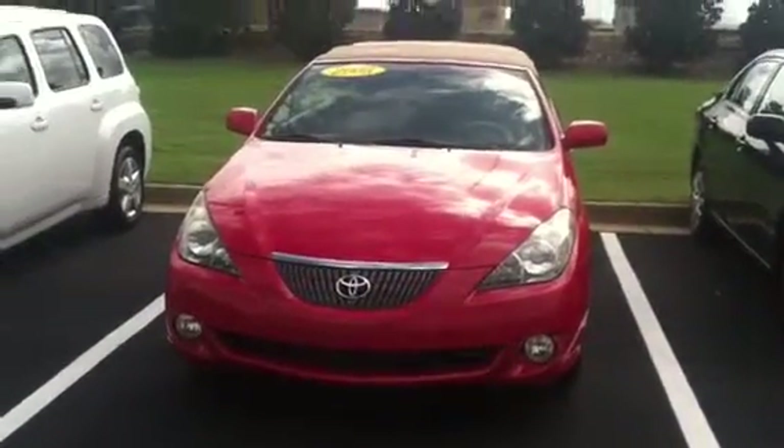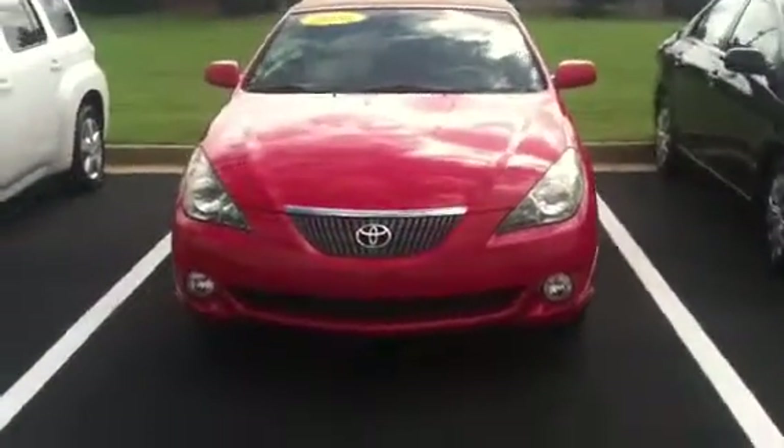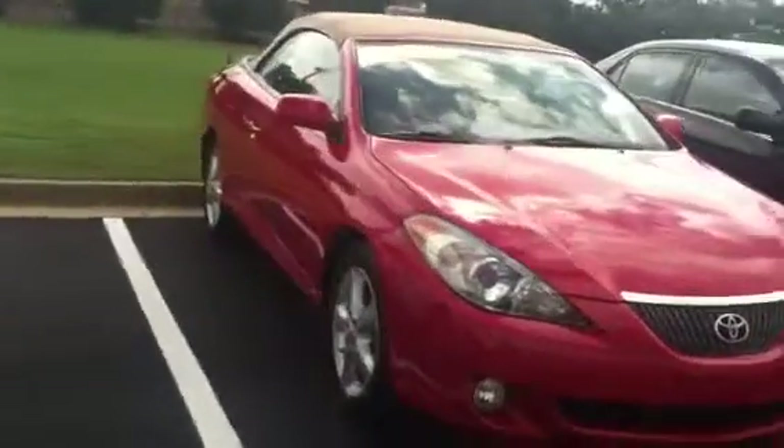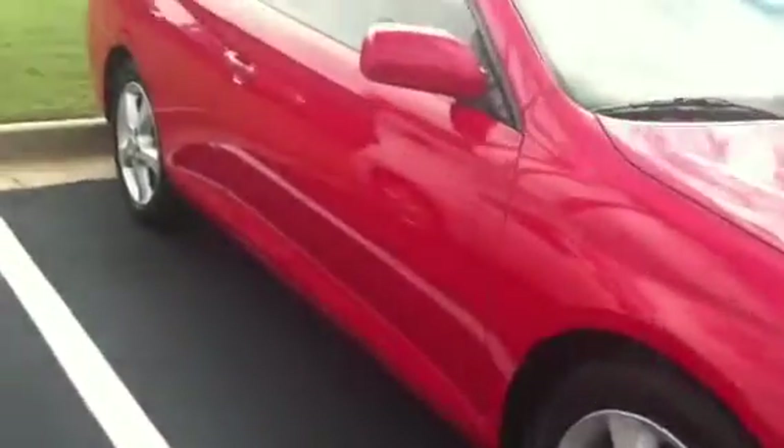Good morning Steve, I'm Jim Hunt here at LaGrange Toyota. I mentioned that we just took this in on trade yesterday. We don't like doing videos until it goes to our detail department, but this came in so clean I'm going to go ahead and do a walk-around video of it even though it hasn't been detailed yet.